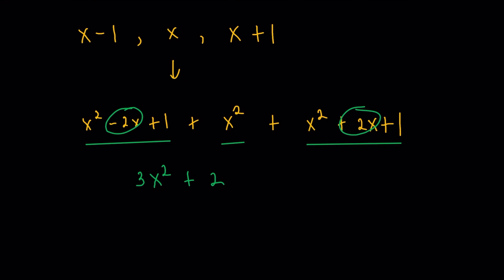You could also try it for yourself: if I were to use x, x plus 1, and x plus 2, it's going to complicate the solution a little bit. Anyways, moving on — so 3x squared plus 2 is the sum of the squares of the three consecutive numbers.